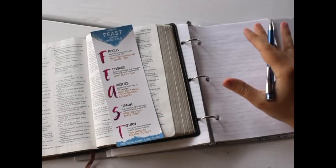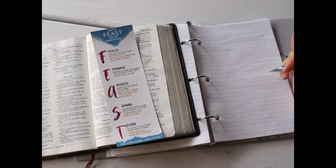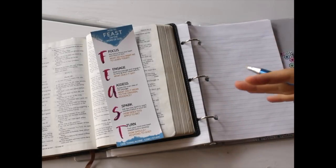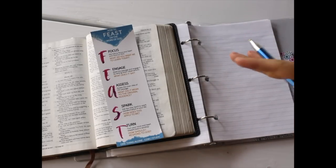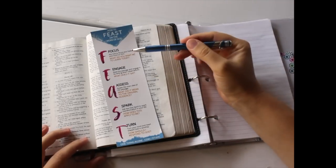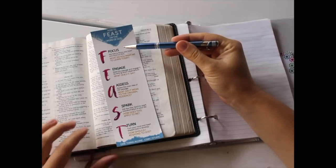Grab your Bible and a notebook and find a quiet place where you'll be uninterrupted. Go ahead and silence your phone or whatever else you need to do, because when we approach Scripture, we want to be focused. So looking at the FEAST method, the very first letter is F for Focus.